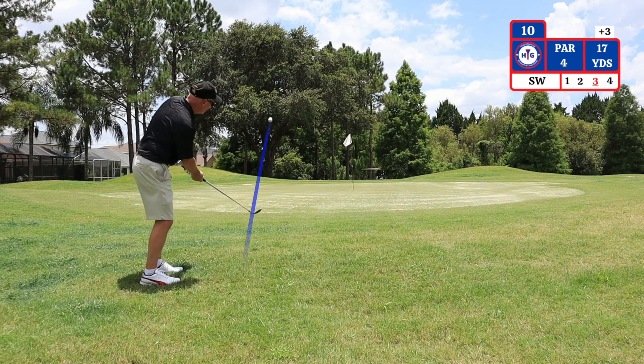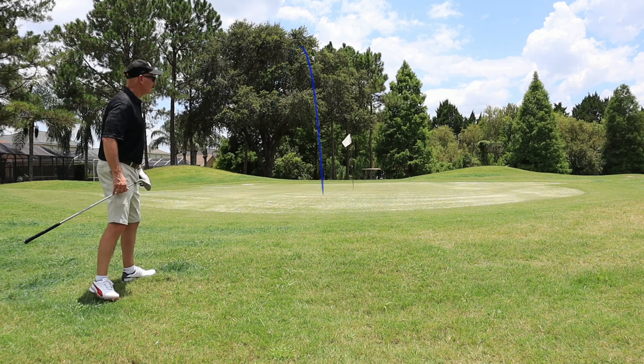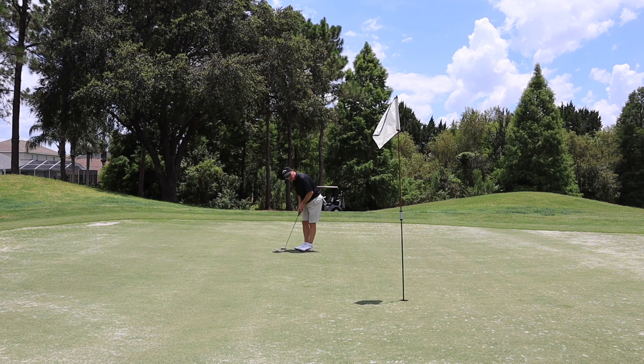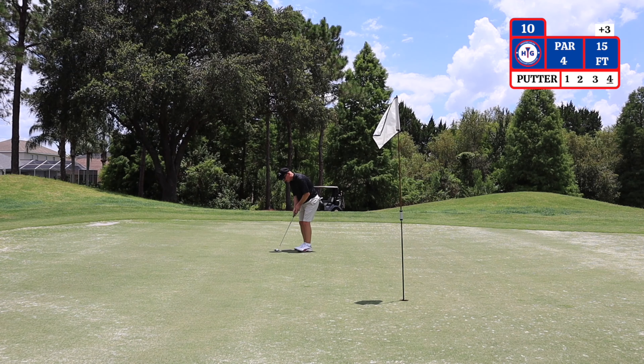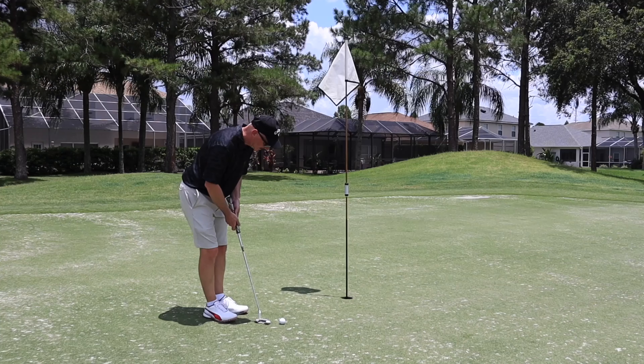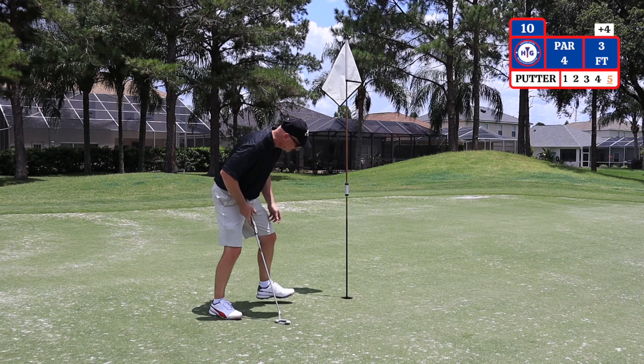I pulled my second shot left here. I have 17 yards, hitting a sand wedge. I decided to play the white tees today on this course because I'm dealing with a back spasm. I have a 15-foot putt left for par, then a 3-foot putt left for bogey. That is a bogey.